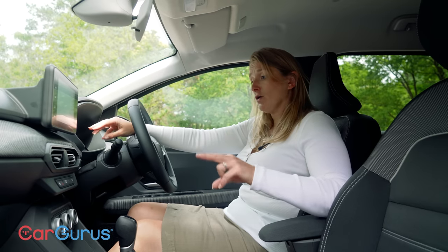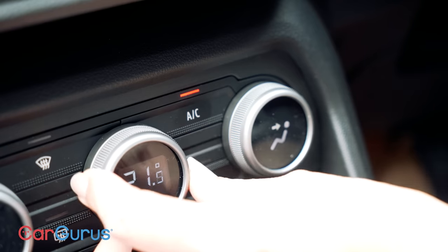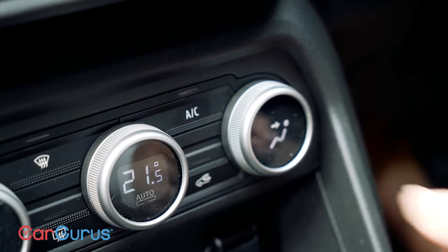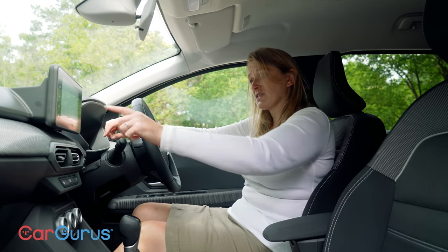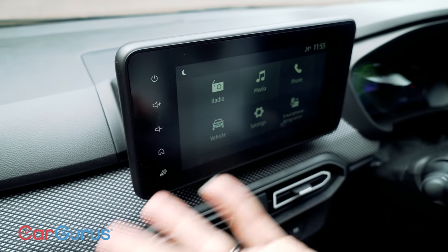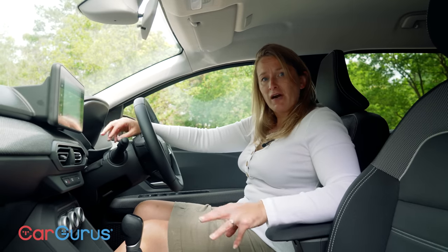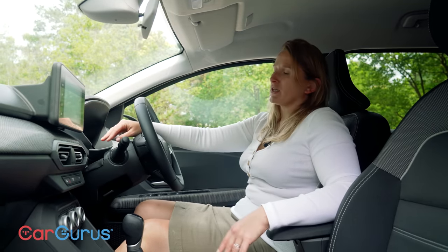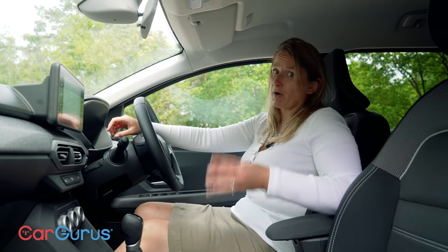You can only get the hybrid in the two higher specifications. In the mid-spec Expression, you get climate control, cruise control, automatic lights and wipers, front and rear parking sensors — everything you want really — plus an eight-inch touchscreen with Apple CarPlay, Android Auto, DAB and Bluetooth. If you want more, the top-spec Extreme gets alloy wheels, heated seats and extra safety bits including autonomous emergency braking and blind spot monitoring.